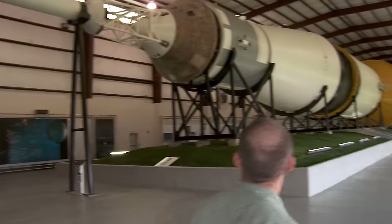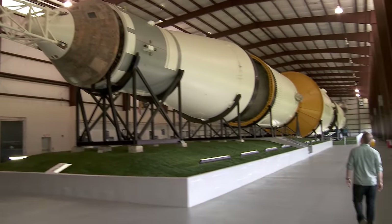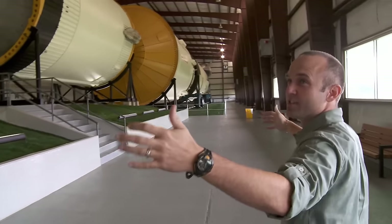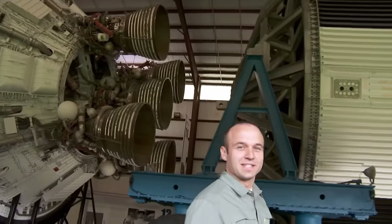Oh my goodness, look at this thing. Wow. That's a Saturn V rocket — that's how they got men to the moon. But when you lay it down, you really tell how long this thing is. It's over a football field long, like 360-something feet. TV just doesn't do this thing justice, I promise.